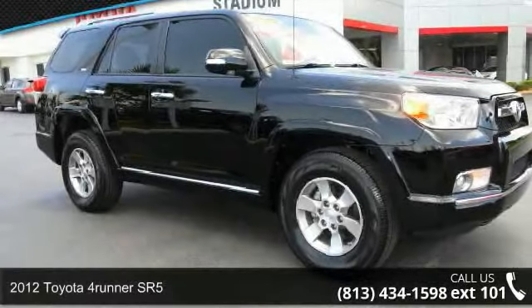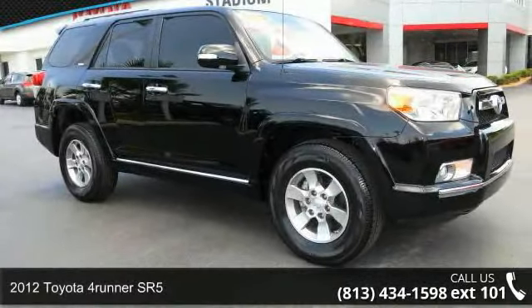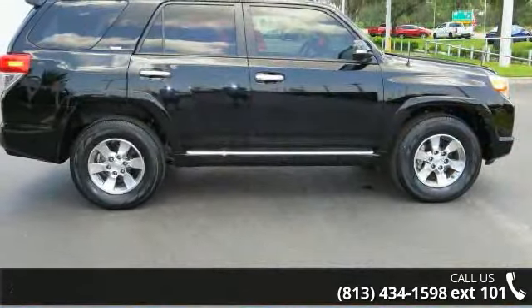Check out this 2012 Toyota 4Runner SR5. If you are looking for a first-rate auto, this one could be yours today.